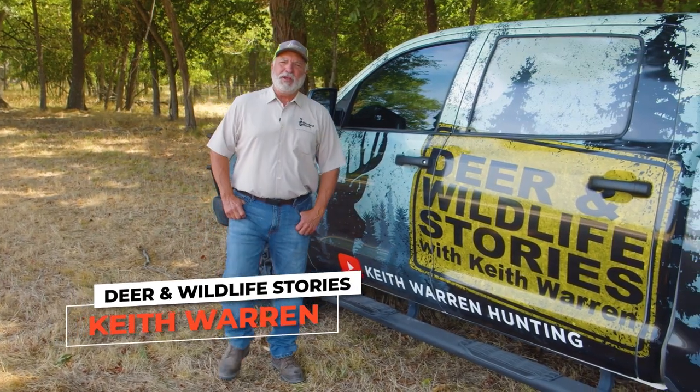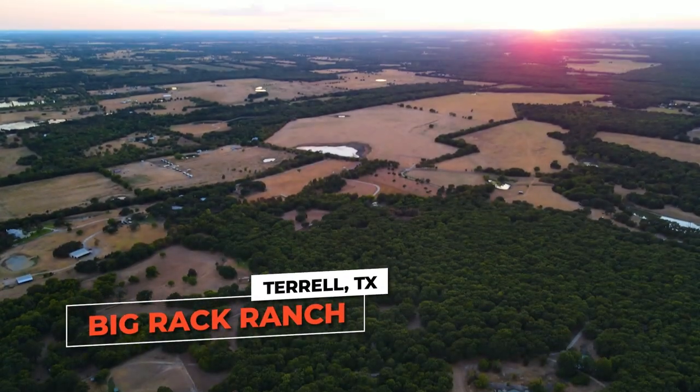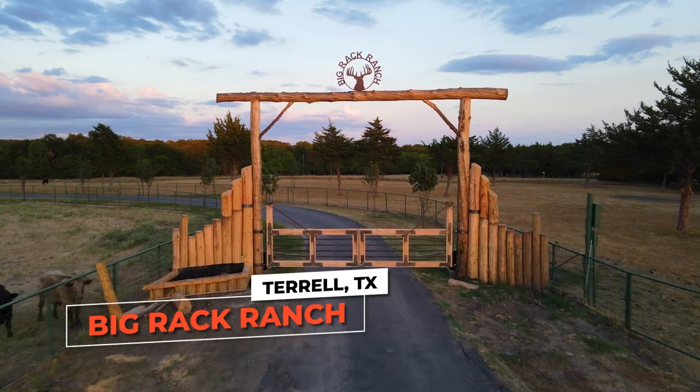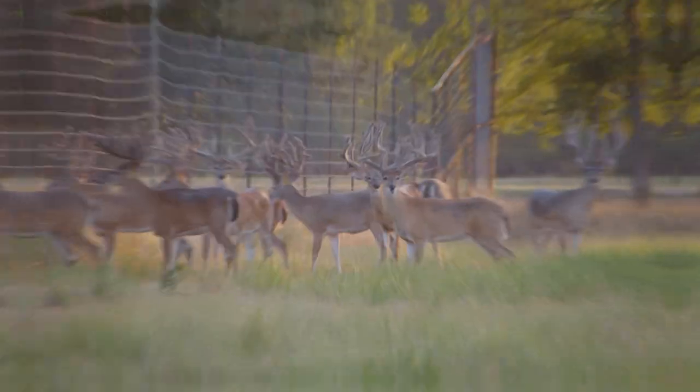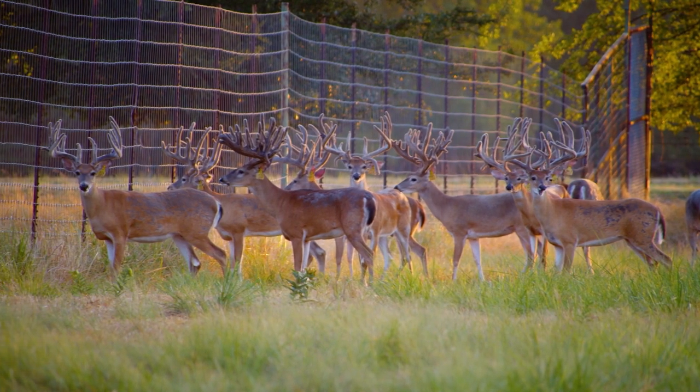Well howdy everybody, Keith Warren here and this week Deer and Wildlife Stories comes to you from about 45 miles east of Dallas, Texas. We're at Big Rack Ranch and we're fixing to show you some big, beautiful, typical framed white-tailed deer.